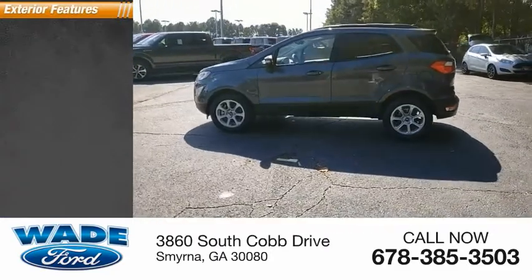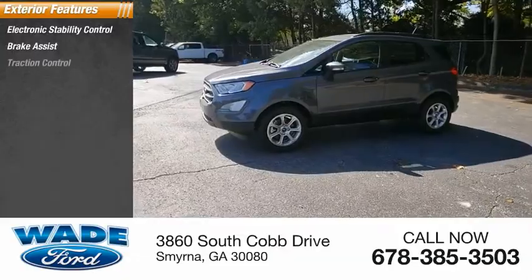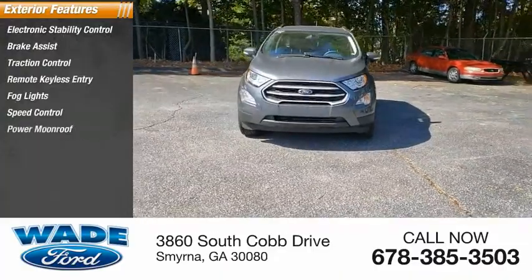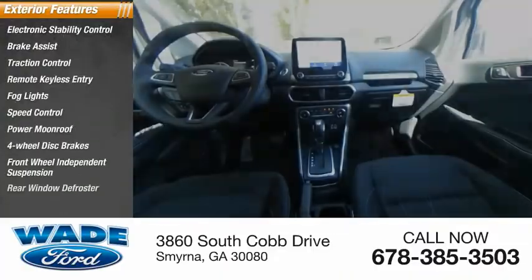Here are some of this vehicle's great options: electronic stability control, brake assist, traction control, remote keyless entry, fog lights, speed control, power moonroof, four-wheel disc brakes, front-wheel independent suspension, rear window defroster.